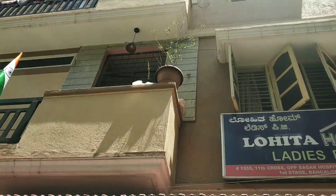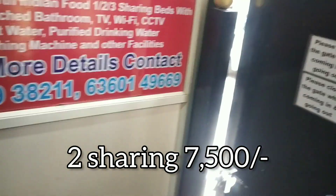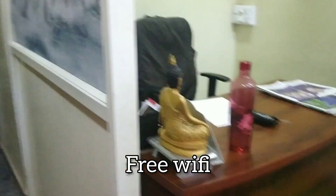Here is the rent — single sharing, two sharing, and three sharing options are available. Three times food is available. Here there are WiFi facilities and three types of rooms.